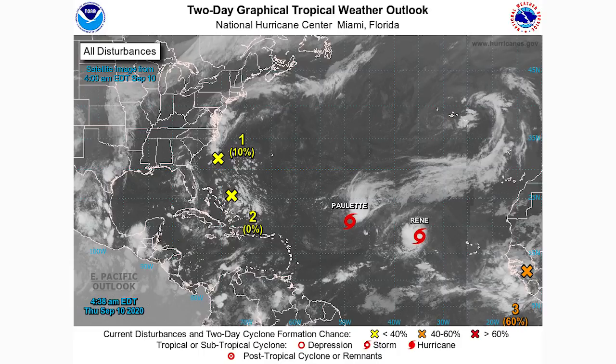We're taking a look at the two-day graphical tropical weather outlook. There are five systems showing up here — a 10% chance offshore of the Carolinas, 0% over the Bahamas moving generally westward where probability will increase, Paulette and Rene of course, and a 60% chance just onshore of Africa coming offshore. There's also a sixth system that only shows up on the five-day outlook.